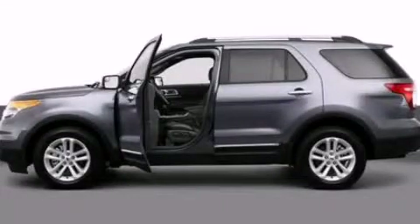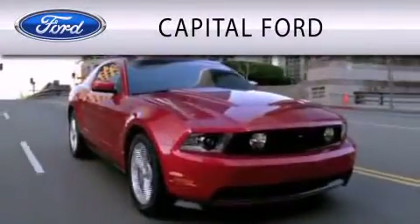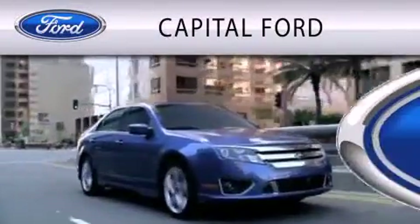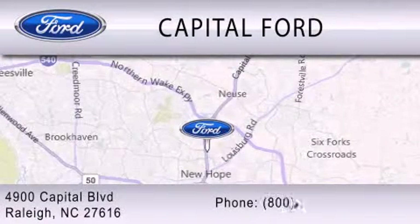Contact us today and schedule your opportunity to see this vehicle in person. Capital Ford is dedicated to doing everything possible to ensure that the experience you have of selecting your vehicle is as pleasant as possible. We are located at 4900 Capital Boulevard in Raleigh.